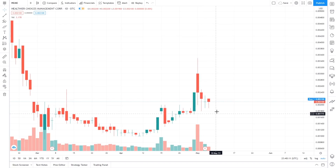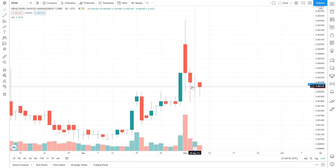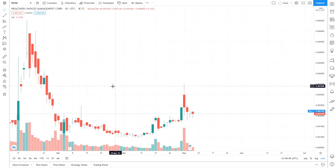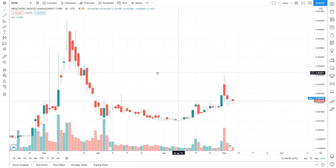On the technical analysis side, we are seeing the support I drew in my last video holding around 0.0018 to 0.0019. If we break 0.0018, we could fall back to around the 0.001 area, which we've been at for a very long time. What I really like is that we have two candles with tails that both tested and held that same level exactly — that shows a lot of strength.